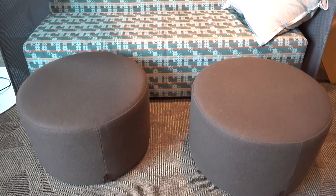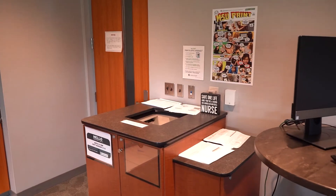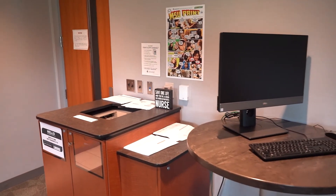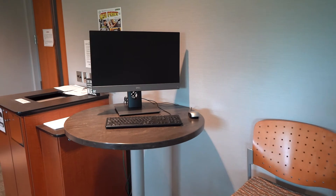This area is a student lounge. It has facilities for students to leave lunches in the refrigerator, to microwave their lunches, and also has coffee machines available to work together while they're here.